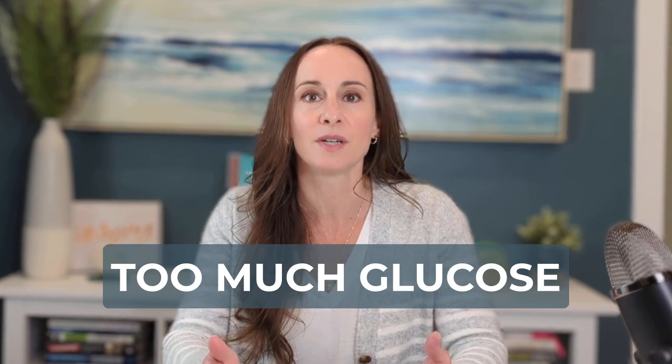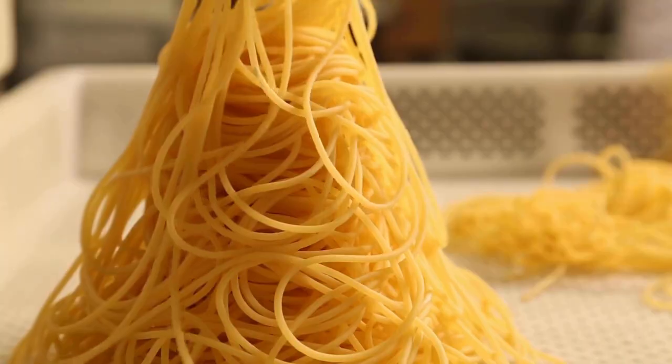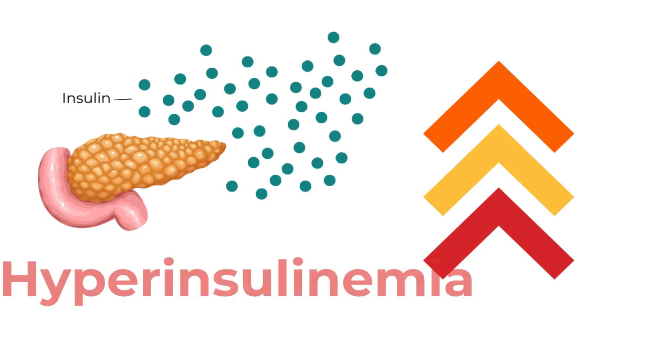Your body tries to keep your blood glucose level in a very tight range, so when it begins to increase, your body responds by releasing insulin. Insulin resistance develops when you have too much glucose flooding into your system for too long. When you're eating high-carb meals at breakfast, lunch, and dinner, along with high-carb snacks and sugary drinks, over time the pancreas has to kick out more and more insulin to keep up with the amount of glucose in the body. When there's too much insulin in the bloodstream, we call it hyperinsulinemia. Eventually, the cells become maxed out with how much glucose they can process and they become resistant to the insulin signal.